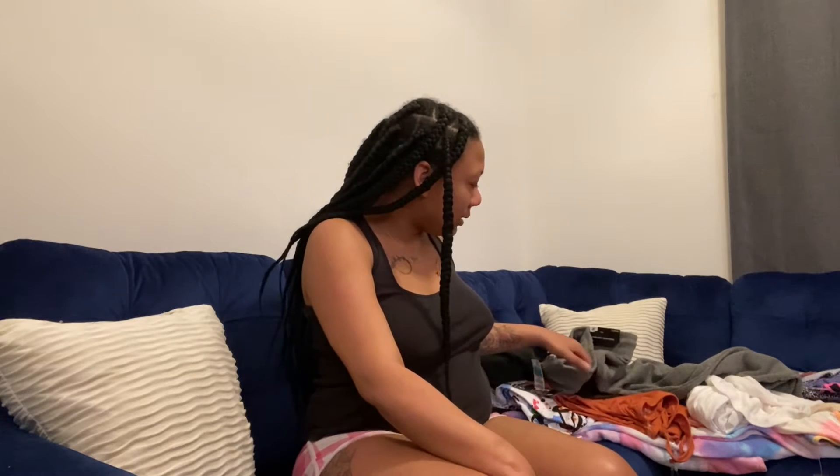Most of the sizes are like 1X, extra large — bigger clothes — because when I tell y'all they're growing so fast, it's just hard to find stuff that fits. My shirts I'm busting out of everything, and my pants are too tight around my abdomen. Yesterday I had to cut my pants because it just was not working for me. So today I'm just gonna try on some of these clothes and show y'all what they are.